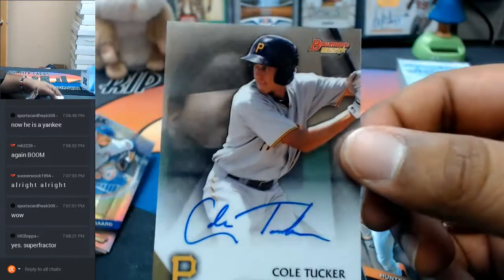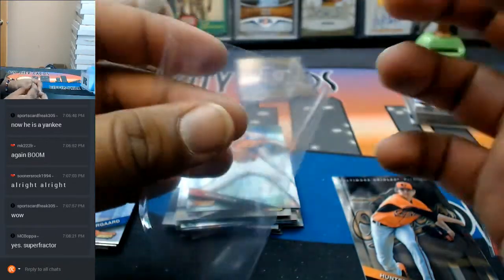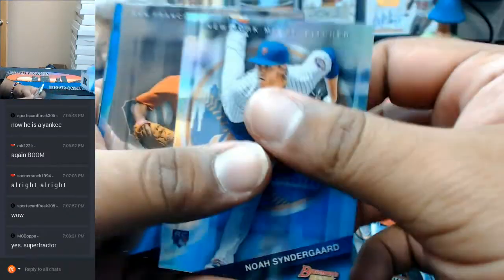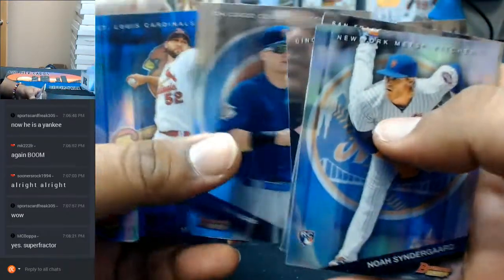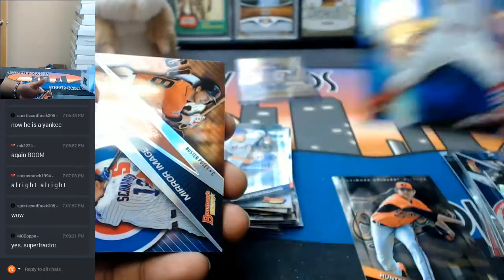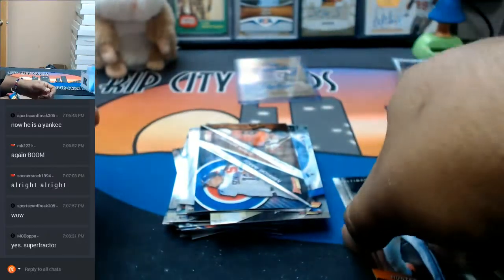For the Pirates we got Cole Tucker with the auto. For the Cardinals, numbered to $150, Michael Wacha. And that was it.